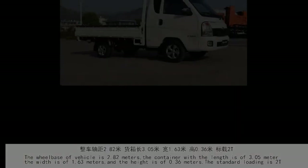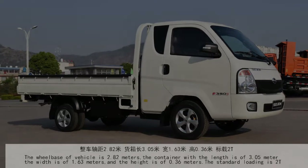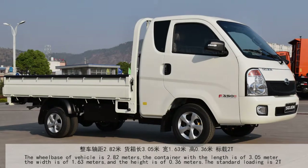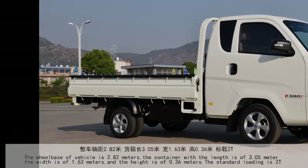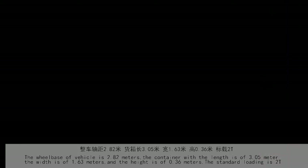The wheelbase of the vehicle is 2.82 meters. The container length is 3.05 meters, the width is 1.63 meters, and the height is 0.36 meters. The standard loading capacity is 2 tons.